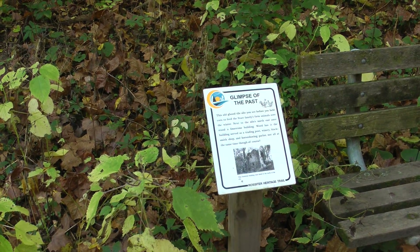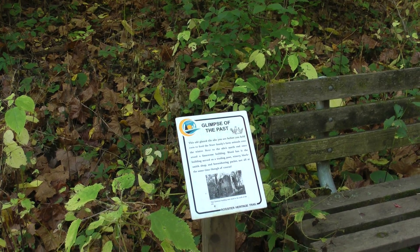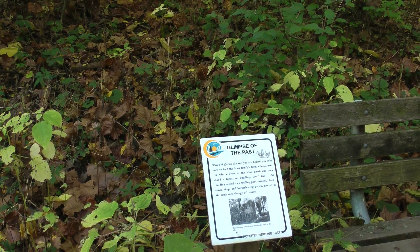Next to the silo's north end once stood a limestone building. Word has it the building served as a trading post, winery, blacksmith shop, and horseshoeing parlor — not all at the same time, of course.